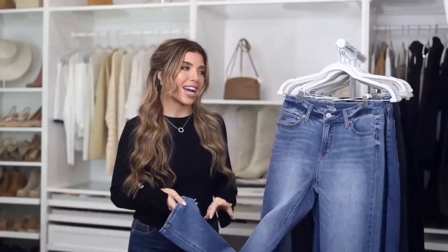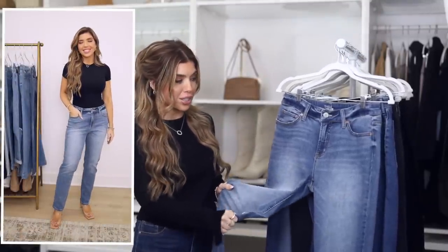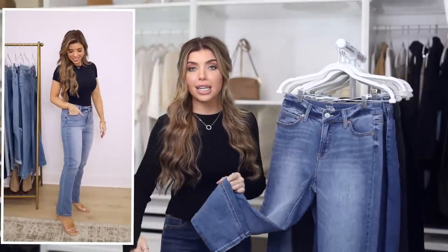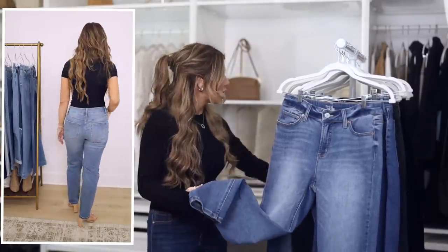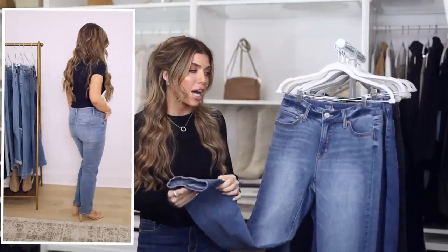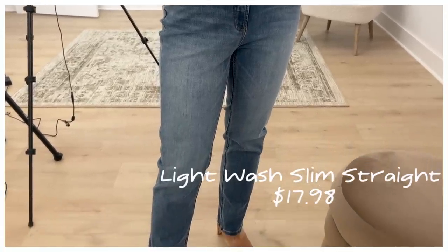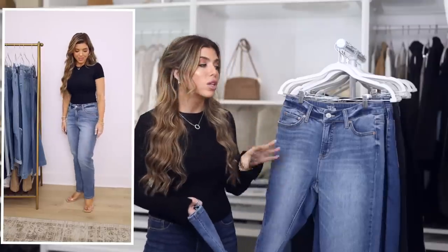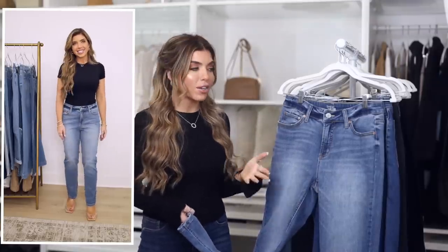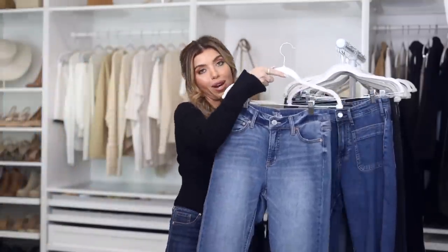I have another straight style from Time and True — it's under $17, has a really nice stretch to it, and a 29-inch inseam, so it's hitting me a little more cropped. It does have a dye detail at the belt loops which makes it look a little more casual. In general, this is just a go-to everyday jean — I could wear it in the summer with flip flops or in the winter with sneakers and a sweater.